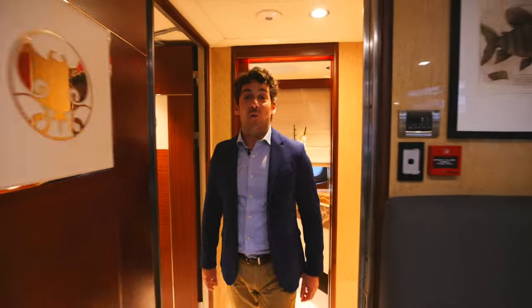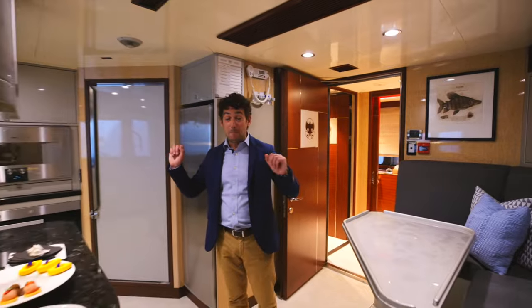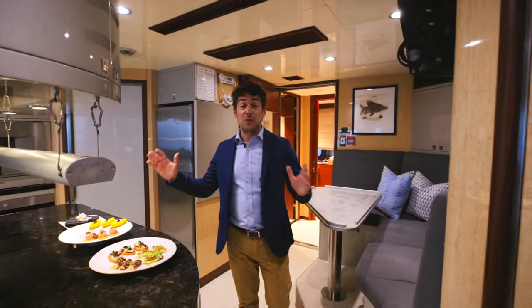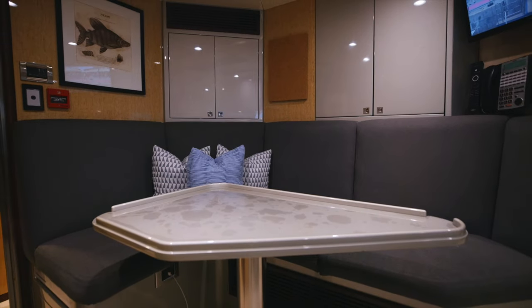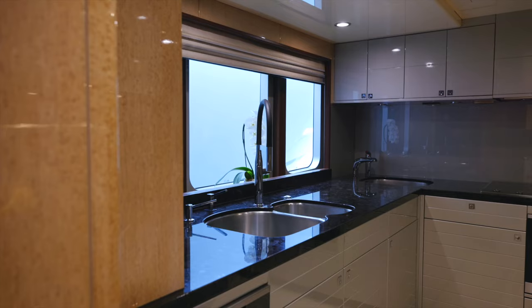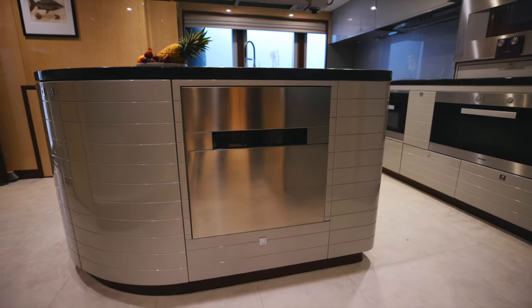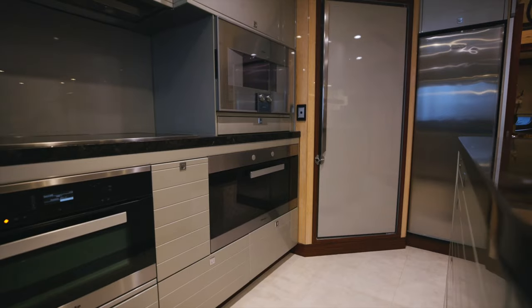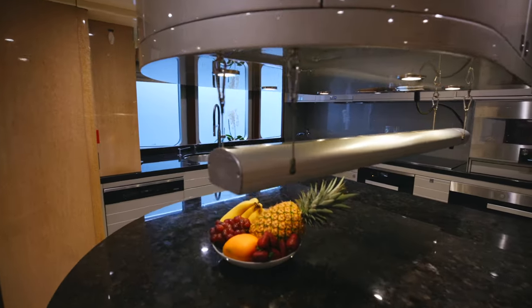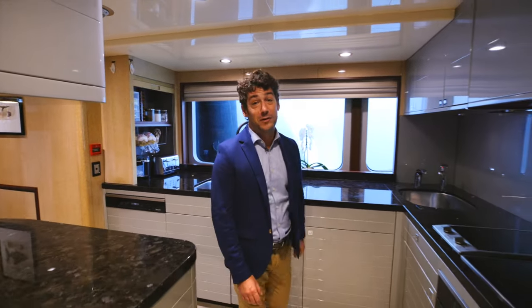Now we enter the galley — this is absolutely a massive galley for a 43-meter super yacht. We have a blast chiller, state-of-the-art equipment, three ovens. This is a chef's dream. The owner and guests will always have a great food experience, not only a sailing and boating experience, on board Flying Manta.